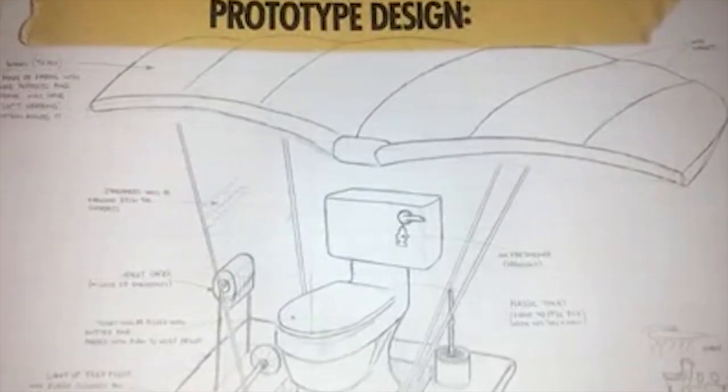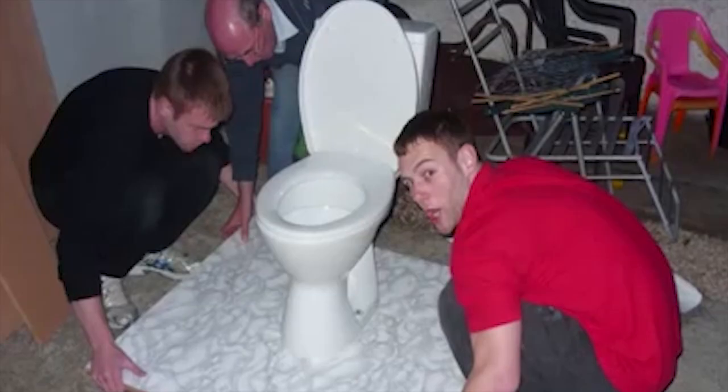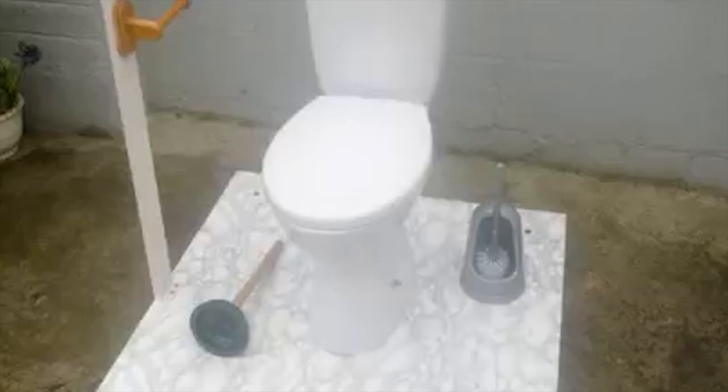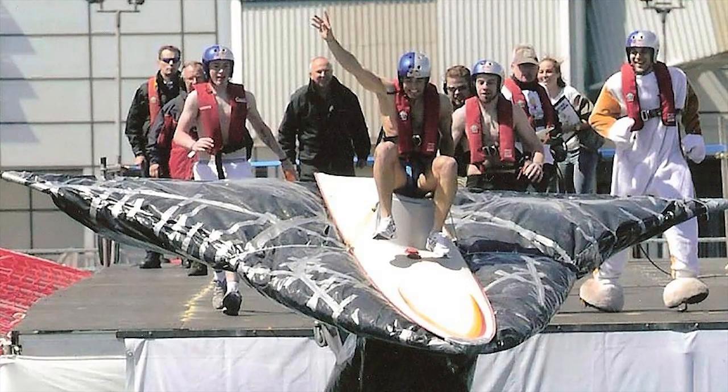Or this example where we did try to build a flying toilet. Yes, you heard me — a flying toilet. Who says toilets can't fly? They can be very aerodynamic. We worked together to build this and try to fly off Dun Laoghaire Pier — and you'll have to wait for step number two to get the results of that.